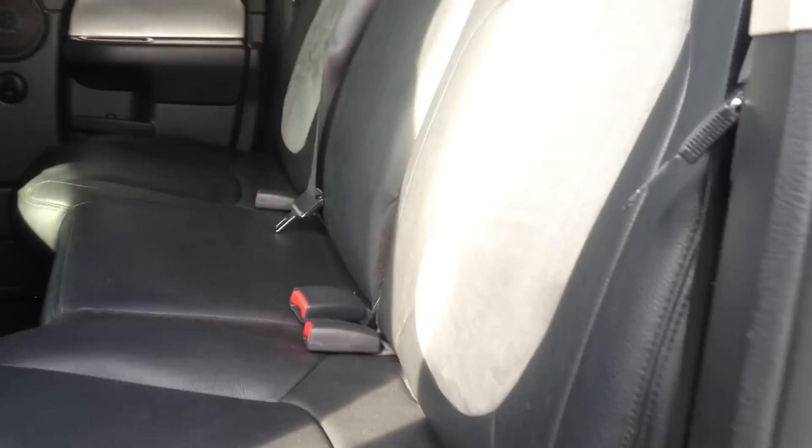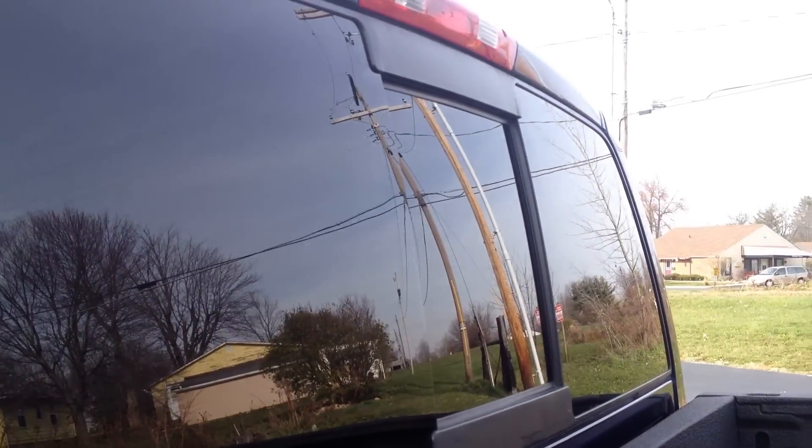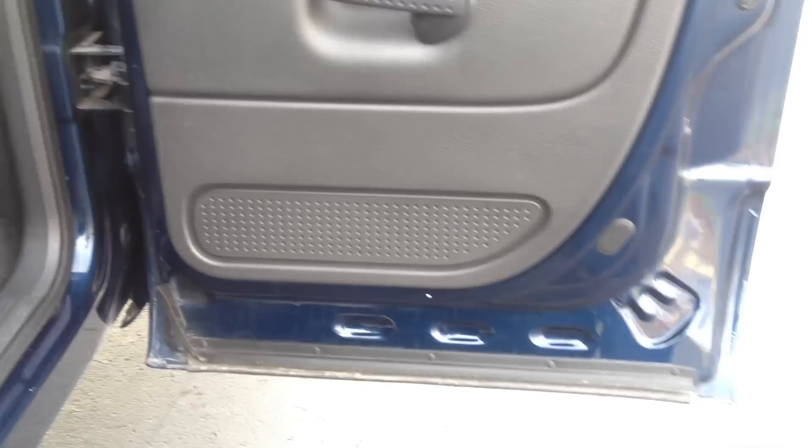The rear door panels look great and there's no rust on this truck — everything looks brand new. Rear seats are in excellent condition with suede inserts as well. The truck has power acoustic monitors in the headrests that play through the front DVD player — great if you have kids. It also has a sliding rear window.